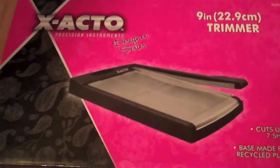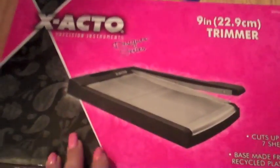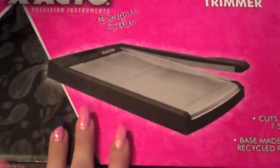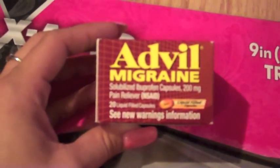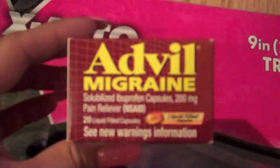Next was my Walmart haul. To be honest, I haven't been shopping at Walmart for a long time. I needed one of these — hopefully it'll help me cut coupons a little bit easier. It's the X-Acto trimmer. This was actually fifteen dollars and I didn't have a coupon for that. Next was the Advil, which was $3.97, and I had a four dollar off coupon, so they actually paid me three cents to take it out of the store.